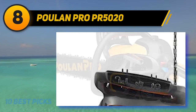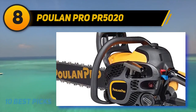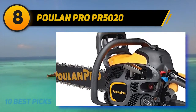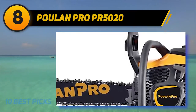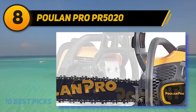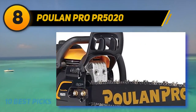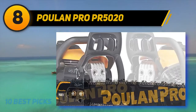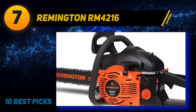It also has an inertia-activated chain brake, one of the best safety features available, and a side-mounted chain tensioning system for quick chain adjustments. One thing that would make this Poulan Pro chainsaw more user-friendly is an automatic oiler with adjustable flow for more precision oiling. However, the fixed-flow version does keep your bar properly oiled at all times, which is what you want for a long-lasting chainsaw.